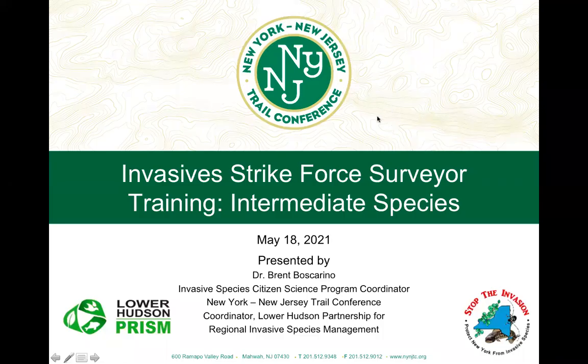Welcome everybody to this Invasive Strike Force Surveyor training for intermediate species. My name is Brent Boscarino. I am the Invasive Species Citizen Science Program Coordinator with the New York-New Jersey Trail Conference, and I'm really excited to have everybody here tonight to learn about some less common emerging species. We have some new intermediate surveyors this year and some veterans, so we've got a good mix of people.